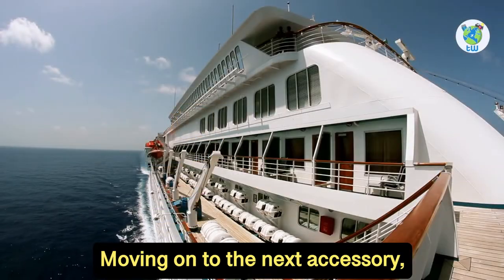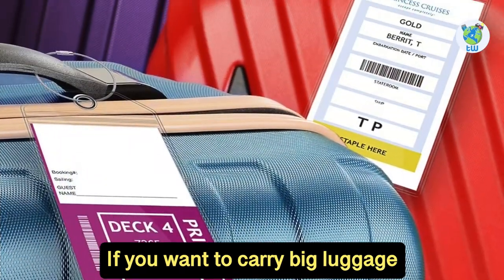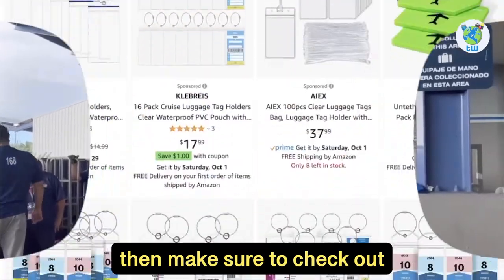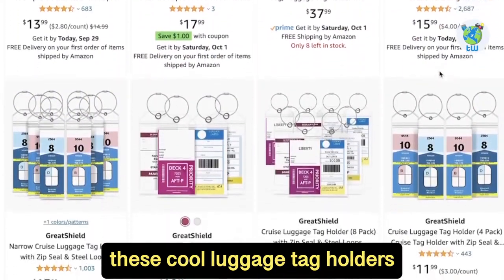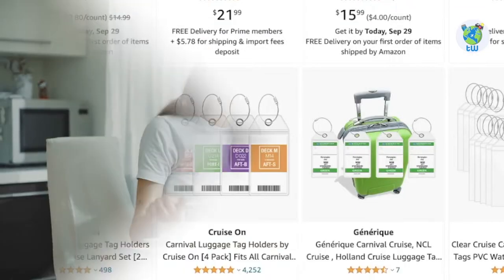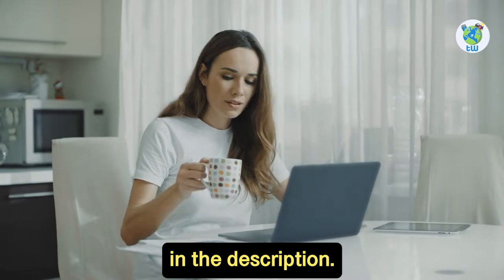Moving on to the next accessory, we have luggage tag holders. If you want to carry big luggage and want them to reach your stateroom, make sure to check out these cool luggage tag holders. You can search for customizable cruise tags as well, and all these links are provided in the description.